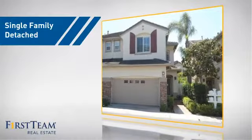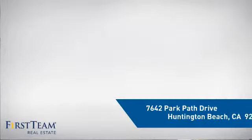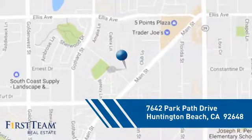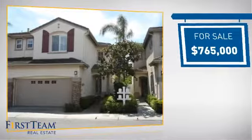This home is a great choice for those looking for comfort, convenience, and the privacy of their own home. And it's located in the Huntington Beach area, currently listed at just under $800,000.